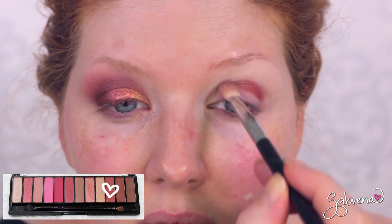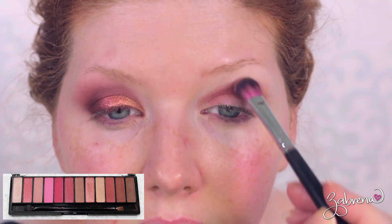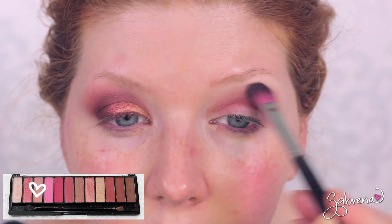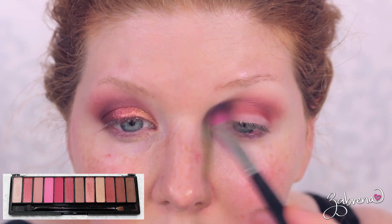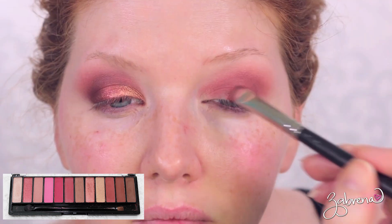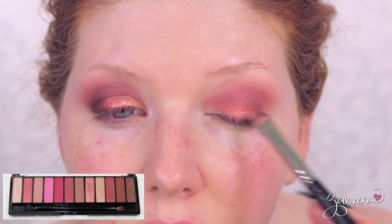To recreate this look I'll show you the palette and point to each shade as I reference it. First I took one of the matte red shades from the right side of the palette and used it to deepen and define the crease. Then I went in with the dusty mauve matte shade to blend out the edges of that intense red. Taking the gorgeous copper shade, I applied it solely to the middle of the lid.